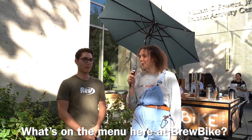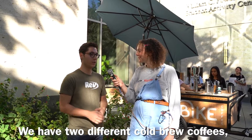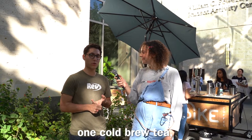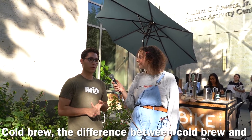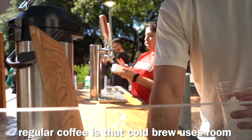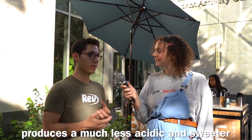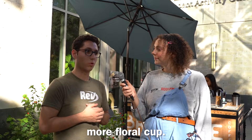What's on the menu here at Brewvike? The menu is awesome — I'm very excited about it. We have two different cold brew coffees and one cold brew tea. The difference between cold brew and regular coffee is that cold brew uses room temperature water to create the coffee, and that produces a much less acidic, sweeter, more floral cup.